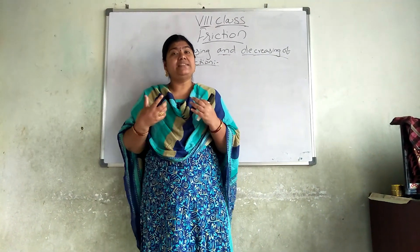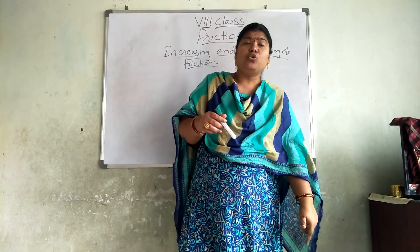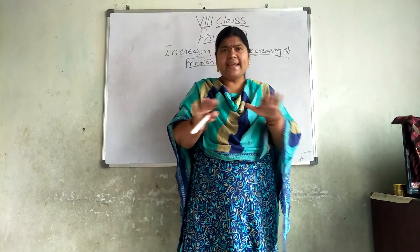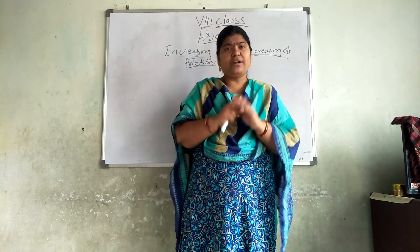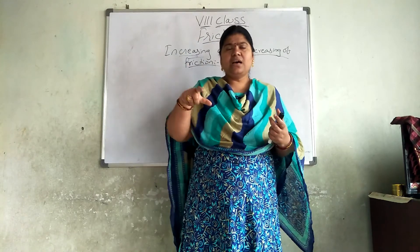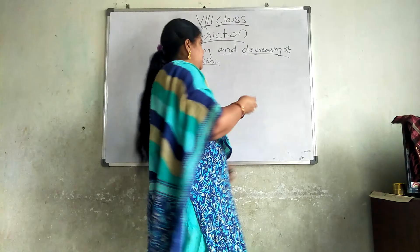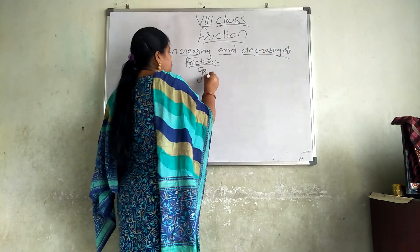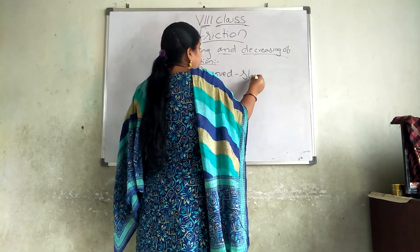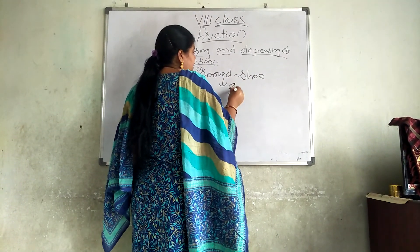Did you observe that when we are wearing slippers and shoes, there will be grooves on the bottom? It will not be plain — it will never be plain. See in your textbook what grooved means. A grooved structure is present at the bottom of your shoe, and this grooved structure gives you support and grip.